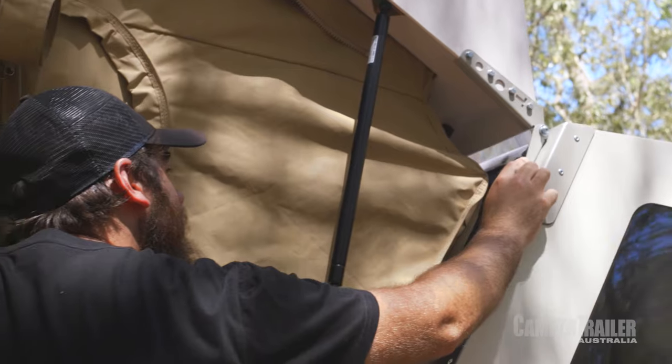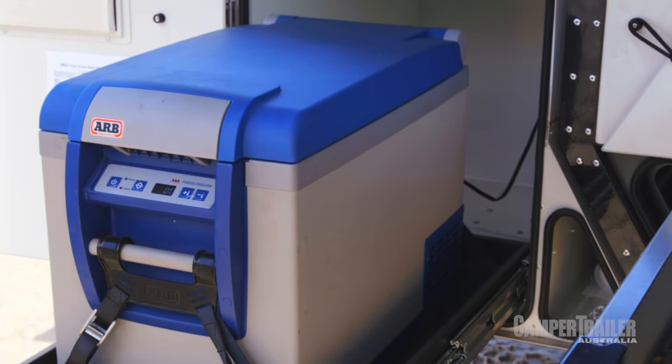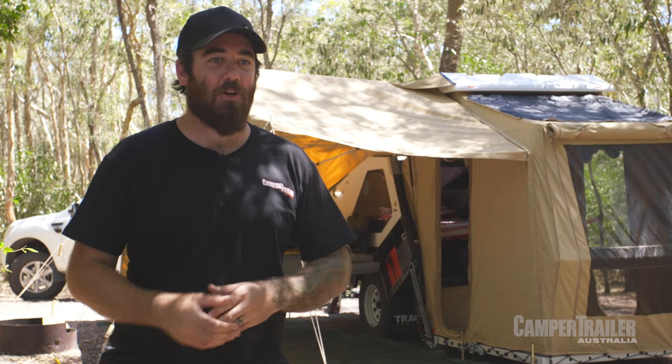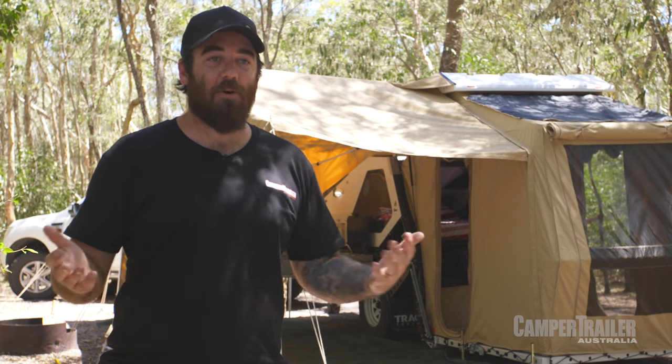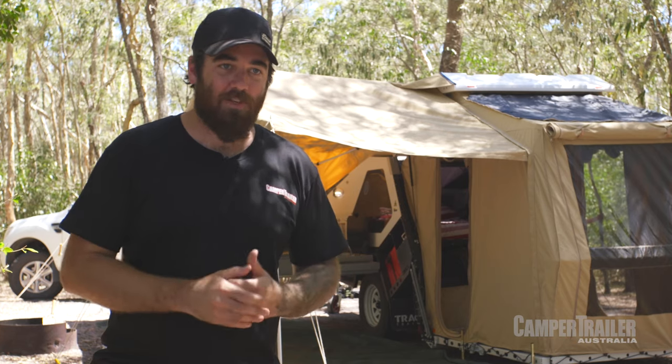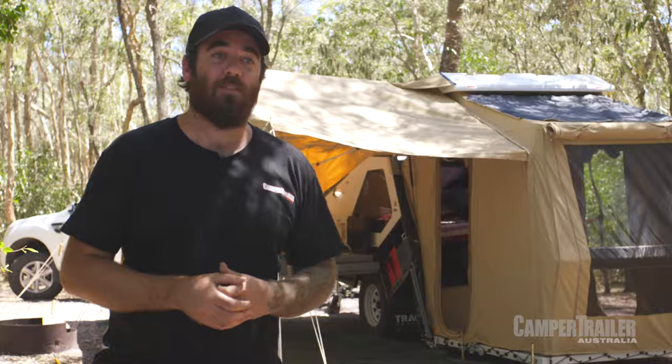It sounds a little bit weird, but the big thing for me is the fridge slide. A lot of them you pull out and they really start to wobble around. These guys have gone really over the top — they go the whole way through to the other side and bolt down to the chassis, so when you pull everything out it's rock solid. Nothing's going to break; it'll still be just as good in 40 years time.